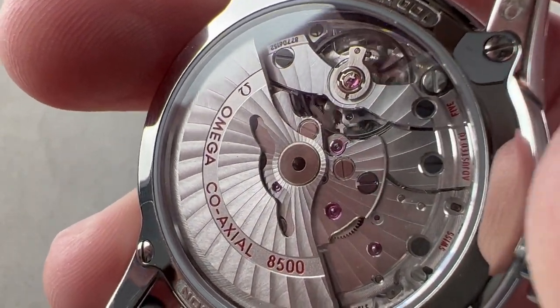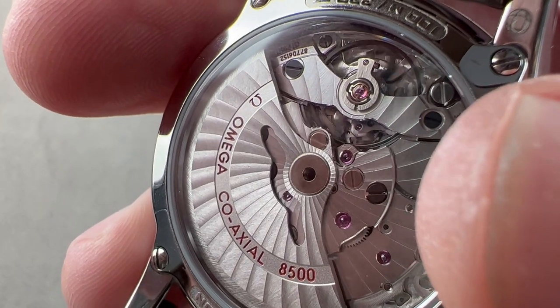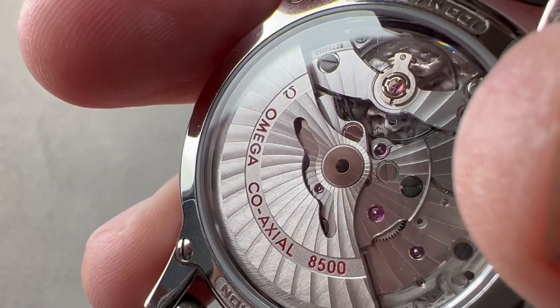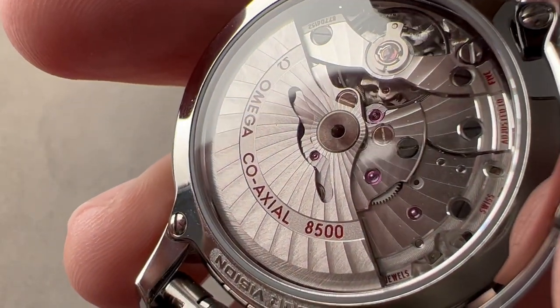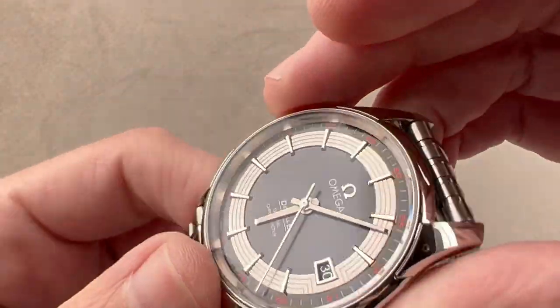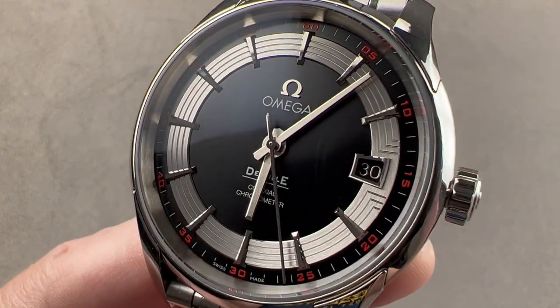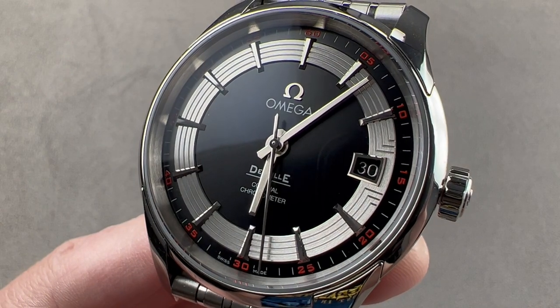It has that coaxial escapement, which if you look carefully you can actually see — underneath a bridge that sits below the balance bridge, there's a secondary bridge for the escapement and you can see the coaxial in action. Reach out to tmaso@thewatchbox.com for purchase and pricing details of the Omega DeVille Hour Vision.